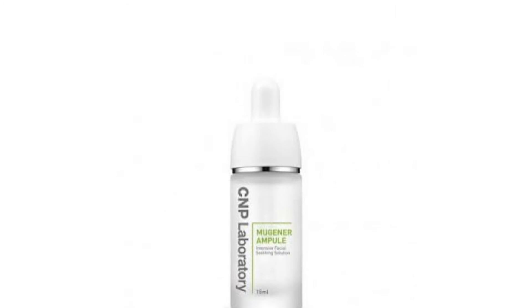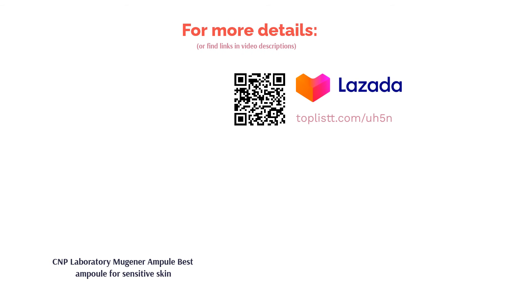It will increase the skin's regeneration process, restoring your skin to its healthy condition. Additionally, this ampoule strengthens the skin's barrier against pollution so that you can stay worry-free all day.